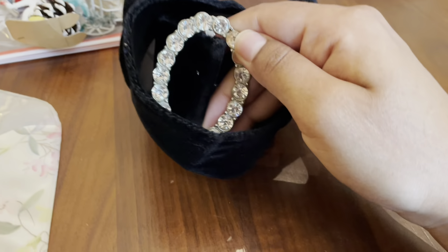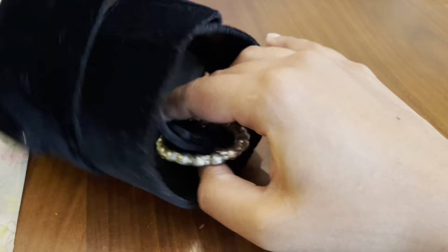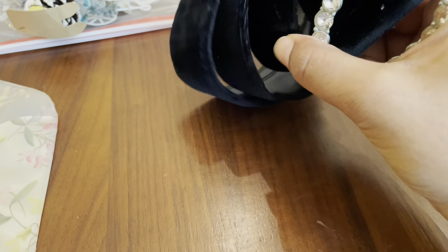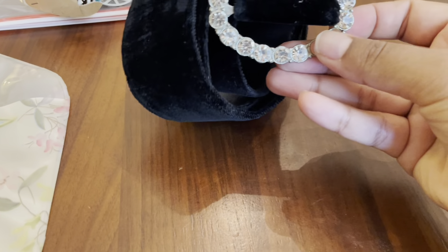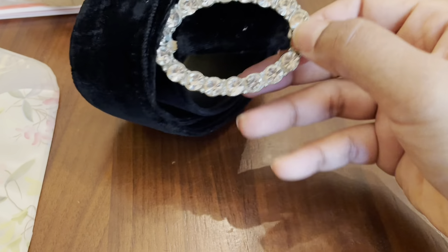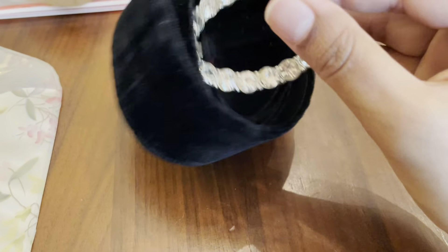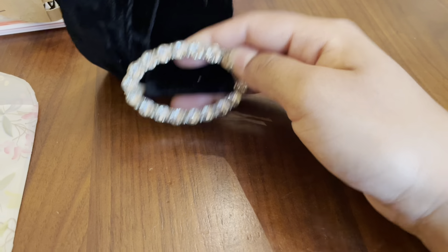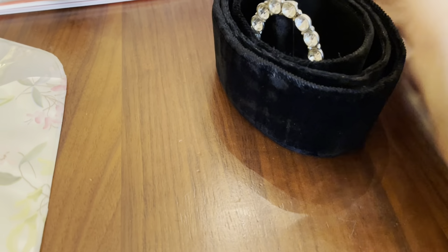This is a velvet belt — it's all kind of wrapped up right now, but you can see there's the velvet, and then it had a pretty buckle that kind of looks like a brooch. I thought that was kind of neat. I can't remember how much I paid — maybe a couple of dollars or something.